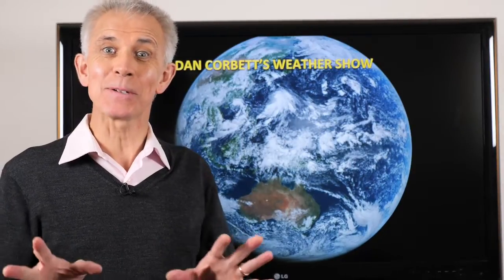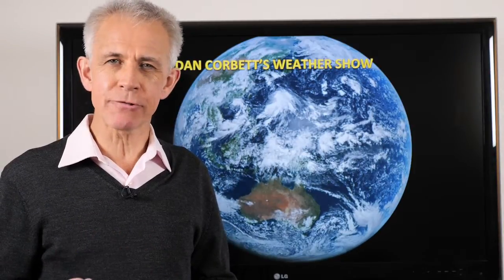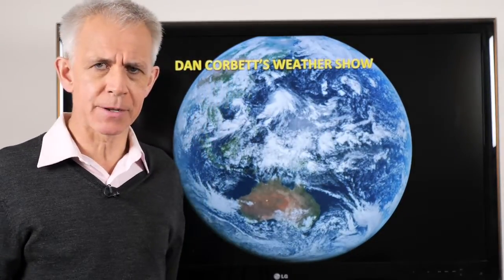Hello there, Dan the weatherman here. Welcome to my weather show, taking a look at the weather across New Zealand for the week. It's a blustery week, heading back to work perhaps after the school holidays. Hang on to your hats with quite a stream of weather coming out of the Southern Ocean.